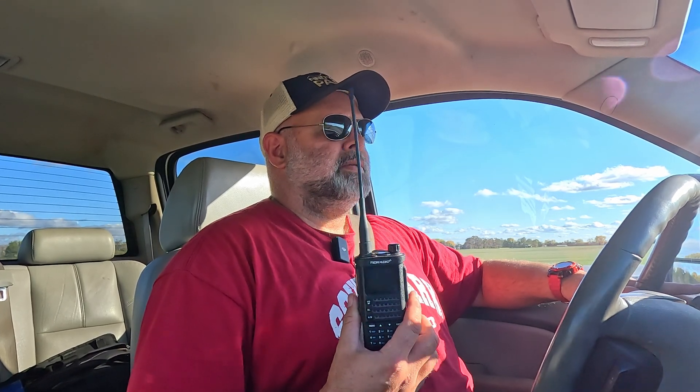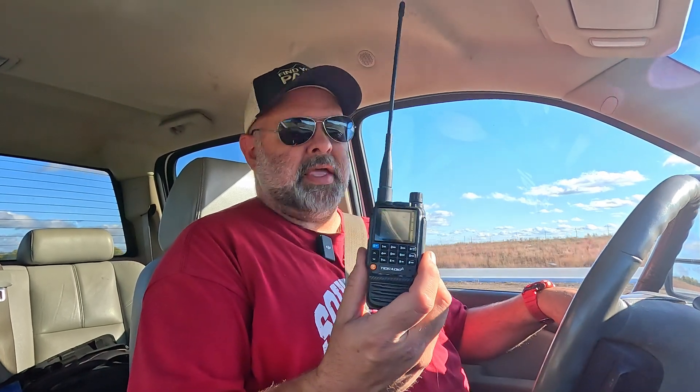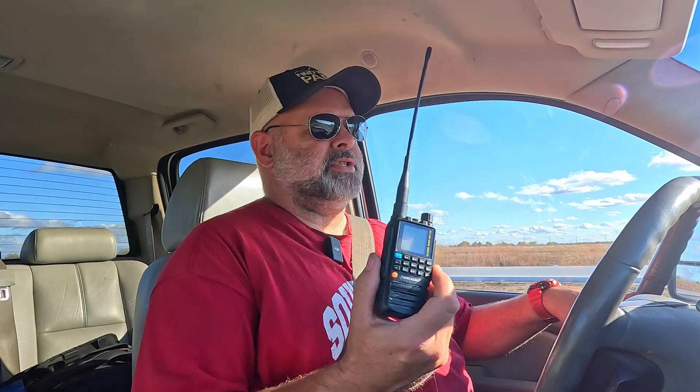So we're going to try it again today. I've got the 10-watt TDH8, the 8-watt TalkPod, and the 5-watt TDH3. This was also given to me by TID Radio to do a couple videos on, of which this is the second.